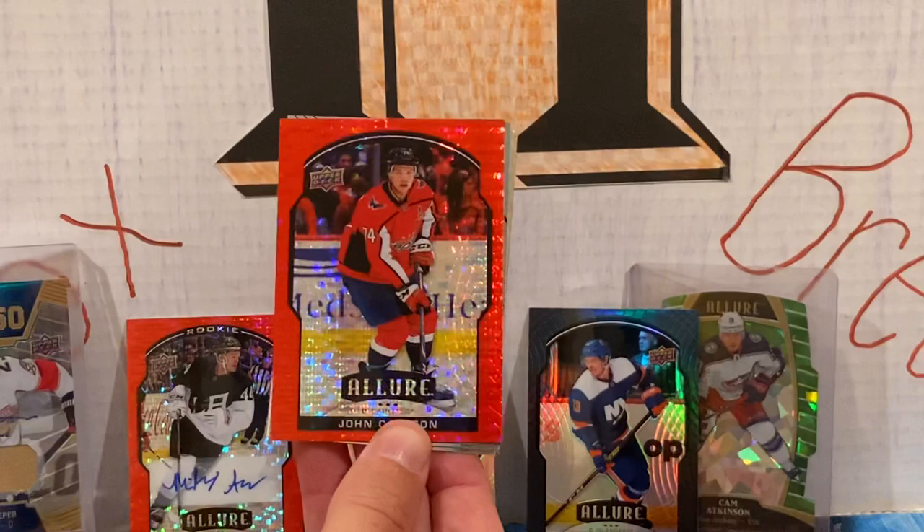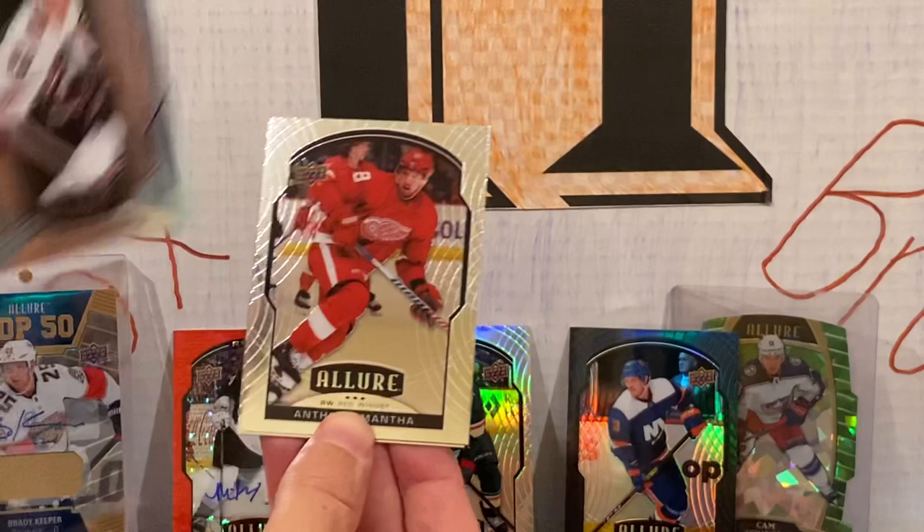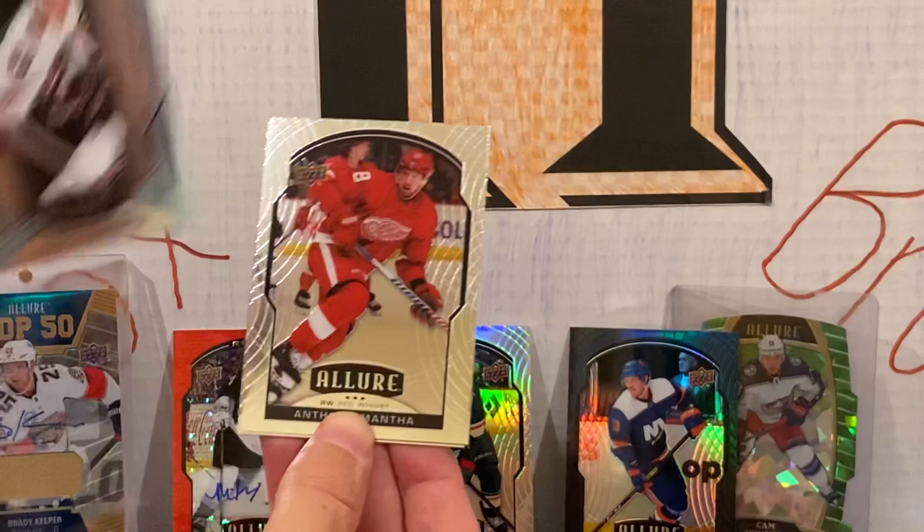Victor Satterstrom. Red rainbow — John Carlson. Grand Entrance of Josh Norris — nice, we'll put that with the grand entrances. Blue short print of Mackenzie Entwistle. Anthony Mantha. Elvis Merzlikins. And Igor Korshkov.